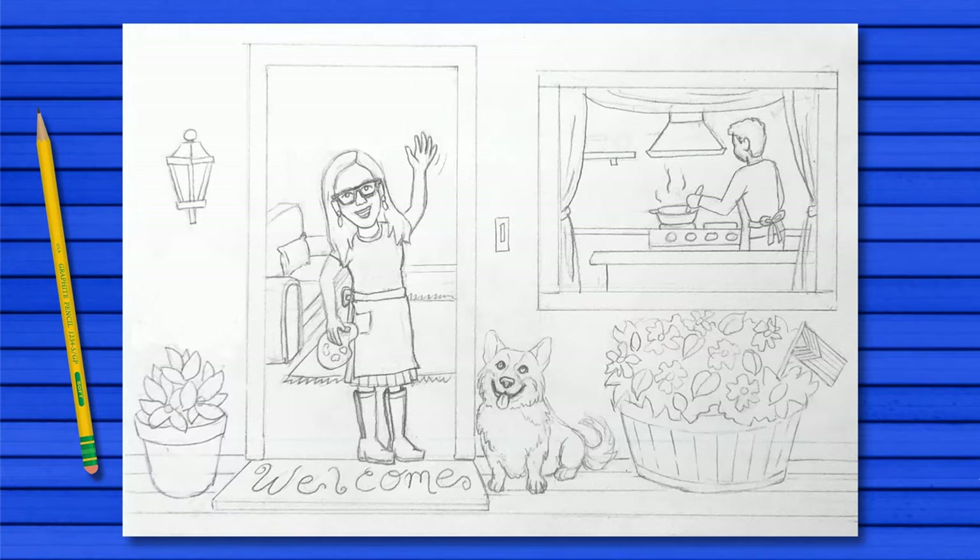Here's my example of a welcoming entrance. I feel most welcome at home, so I drew my front door. Those that make me feel most welcome are my family. Can you find me esposo y perro? Finally, I thought about the things that can make others feel welcome as well, such as sharing a warm meal. Todos son bienvenidos aquí.